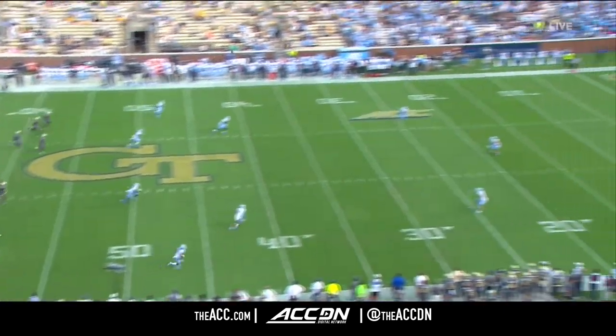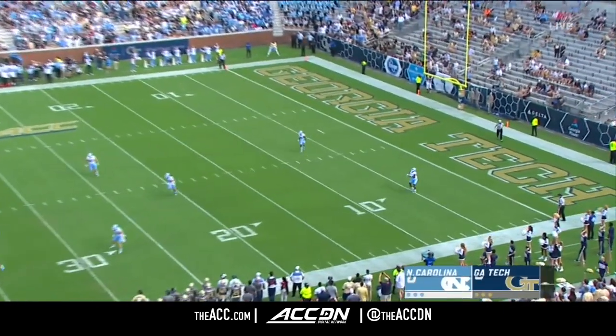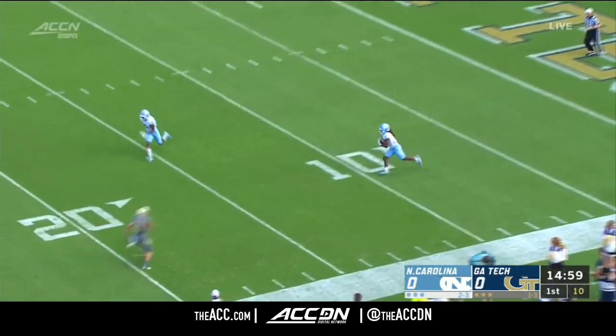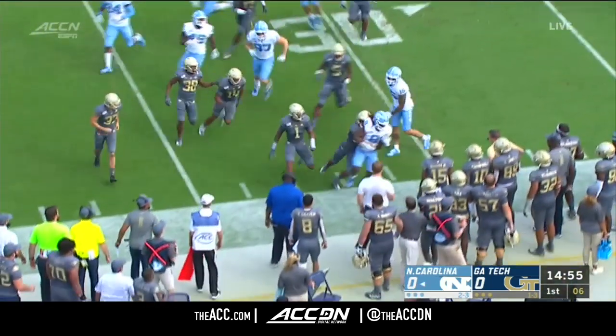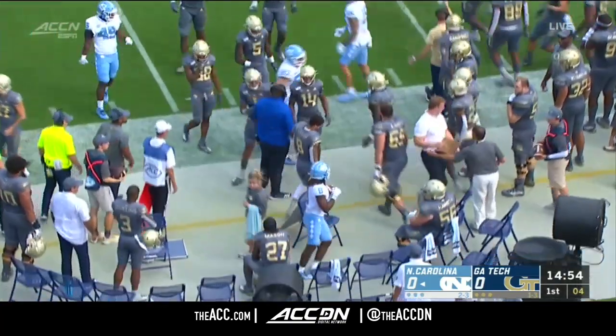Carolina starting running back is deep. Carter will field it at the four, made a man miss, and is knocked out of bounds beyond the 30-yard line.